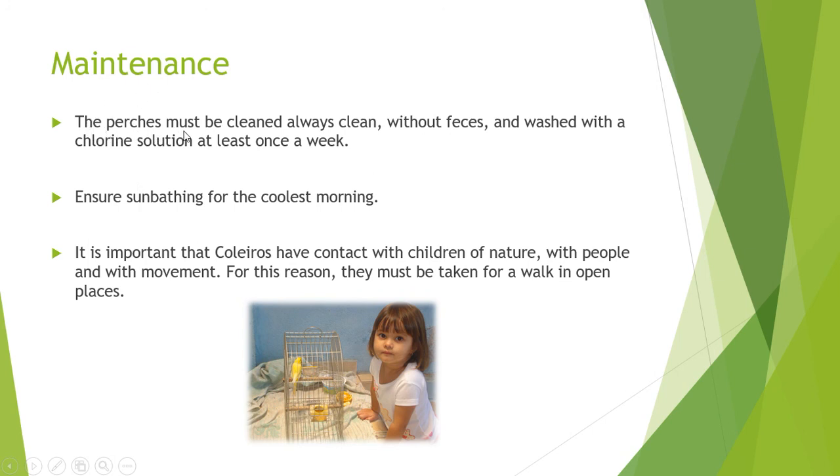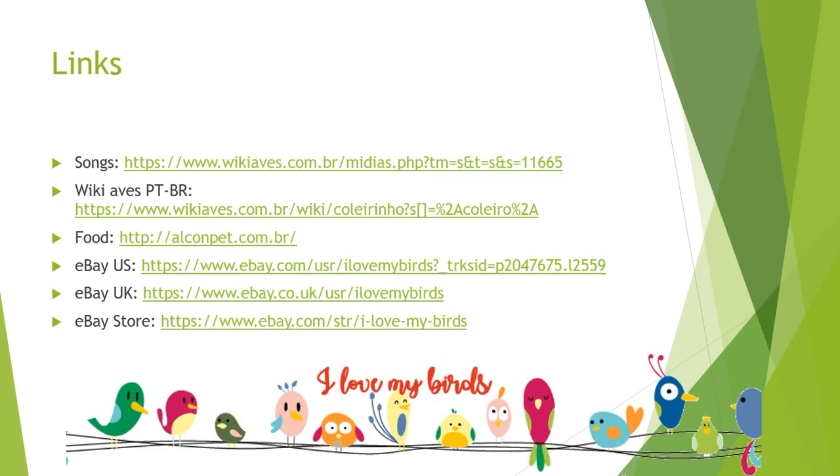The perch must be kept clean, free of feces, and washed with a chlorine solution at least once a week. Ensure some bathing in the cooler morning hours. It is important that the birds have contact with nature, with people, and with more movement. For this reason, they should be taken for walks in open places. Some interesting links and shopping links are available.